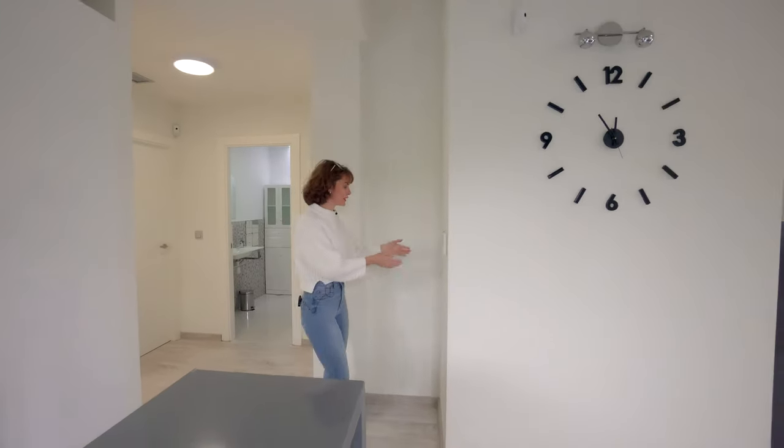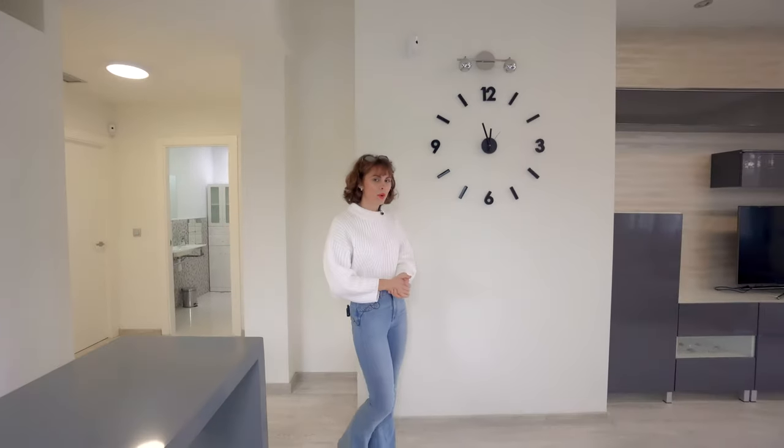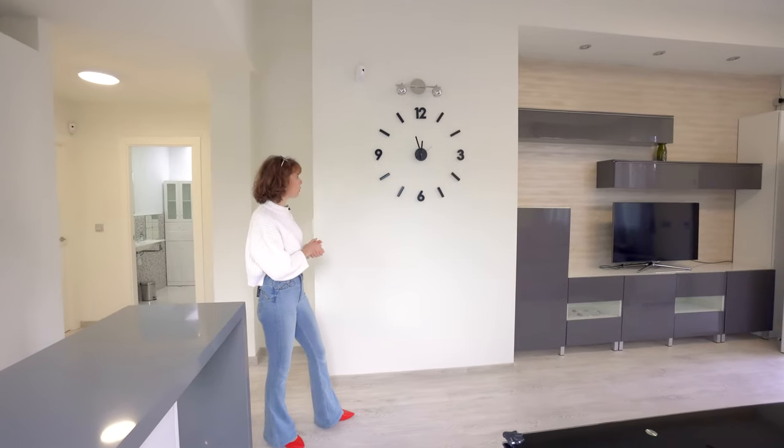Over here on my left we have the central heating control system. As there's wooden flooring, you can get away with walking barefoot in the wintertime without getting cold.